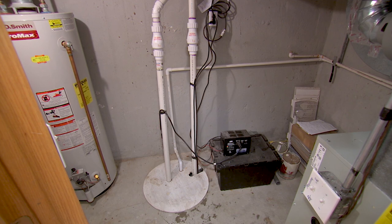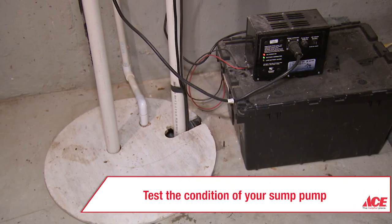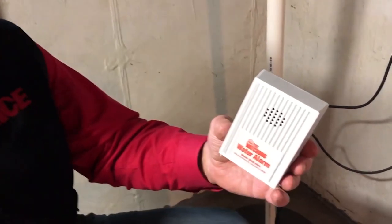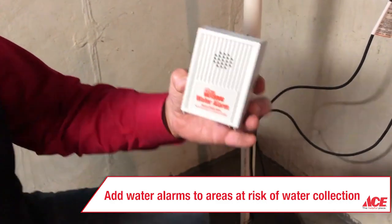Make sure your sump pump is in good working order by testing it. Consider investing in a battery backup sump pump in case of power outages. Add a water alarm to areas that are at risk of collecting water, like a sump pump or foundation crack.